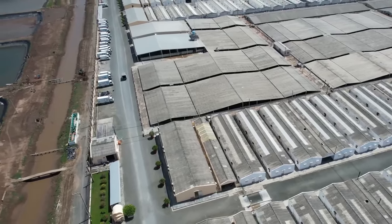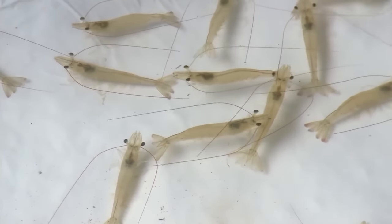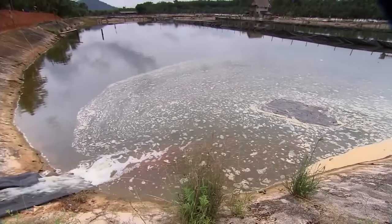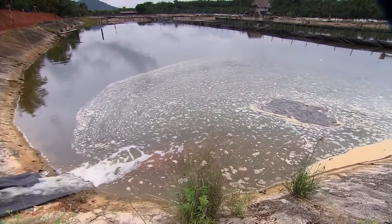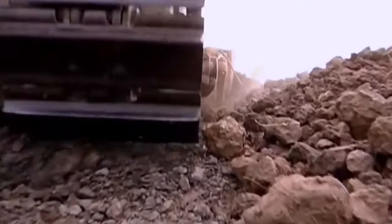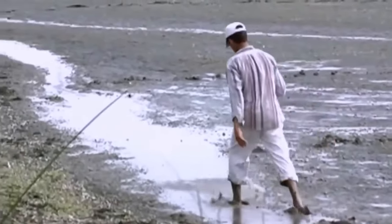Countries like Thailand, Vietnam, and China lead the world in farmed shrimp production. Freshwater shrimp farming begins on farms typically located on the coast for easy access to seawater. Before building the ponds, land preparation is carried out, involving soil leveling, removal of natural obstacles, and soil compaction to ensure a solid and stable base for the ponds.